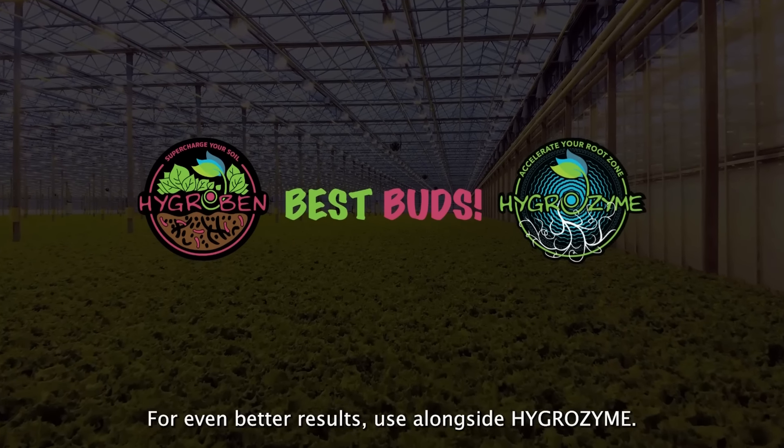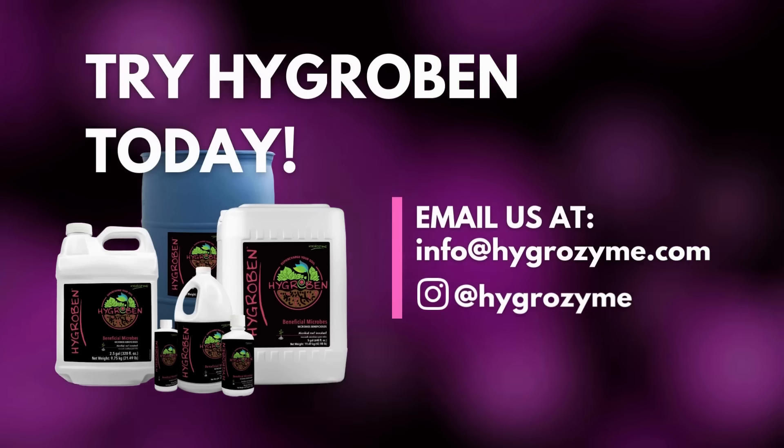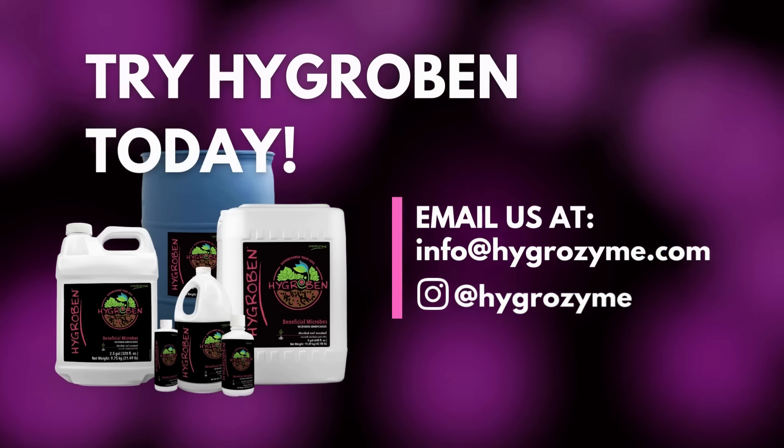For even better results, use alongside Hygrozyme. Try Hygroben today. Email us at info@hygrozyme.com.